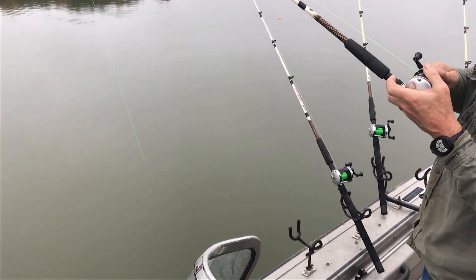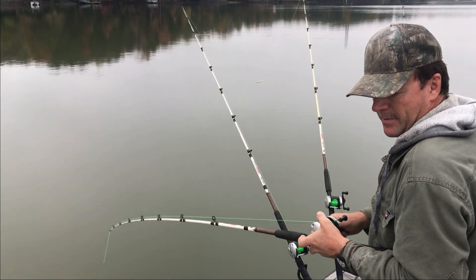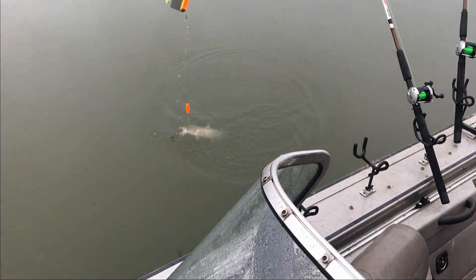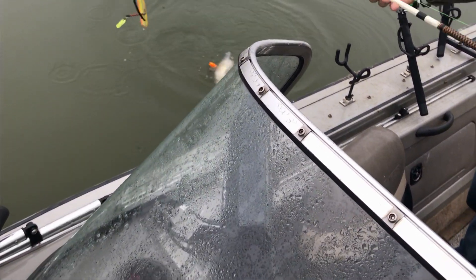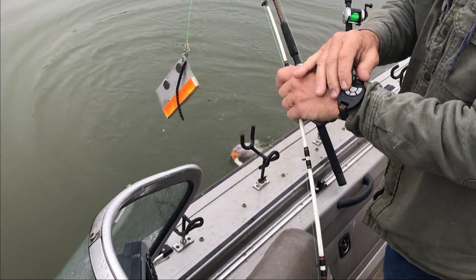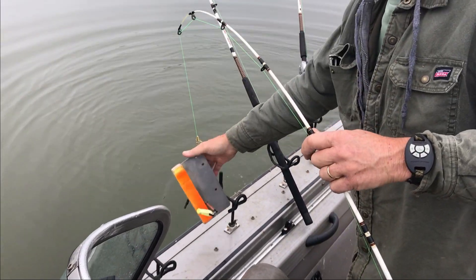All my bigger fish have been coming off the main lake. I'd like to pull the main lake after a while — try to find a big fish. All my big fish have been in the afternoon, pretty much. I've got a couple from a few weeks ago in the morning though.